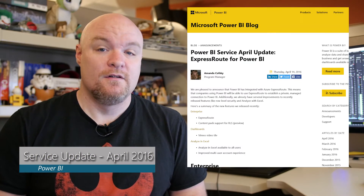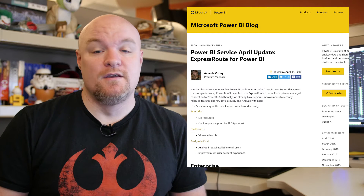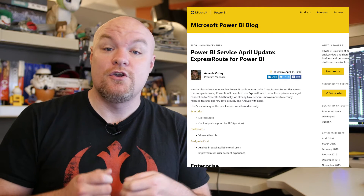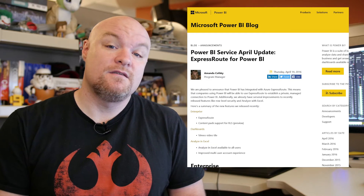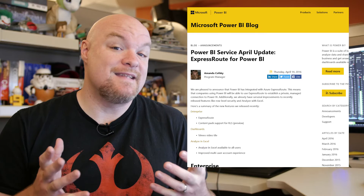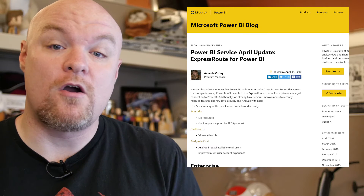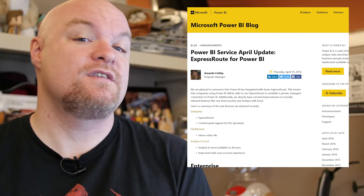Next on the list was the service update for Power BI in the month of April. One of the big ones was ExpressRoute, which allows you to have a private connection between the Azure data centers and your local environment, whether that be a colo facility or your actual on-premises environment. This allows for some guaranteed reliability that you wouldn't have normally just going over the internet. This is now supported in Power BI. Also included is the first update to RLS for cloud data sets, which are now supported with organizational content packs.